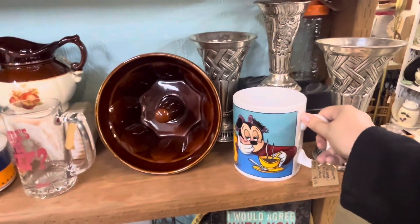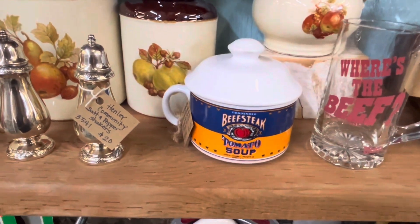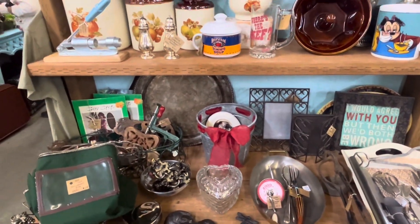Look at this Minnie Mouse huge mug — $15. It's pretty big for a mug. Tomato soup here — tomato soup goes the best with grilled cheese, am I right?